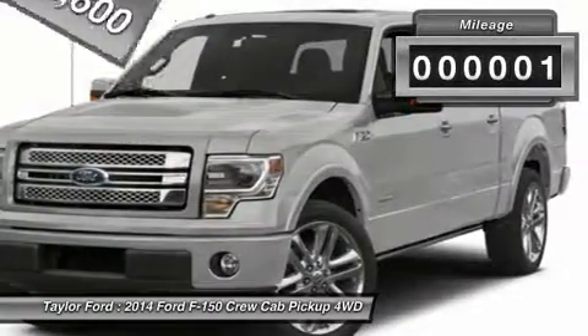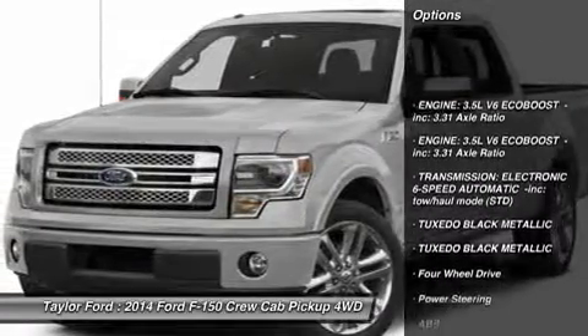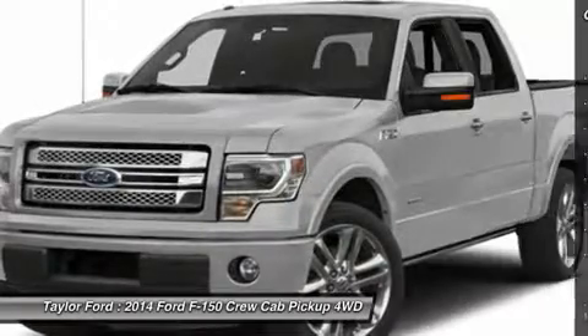This vehicle has less than 100 miles. Here are some of this vehicle's great options: stability control, traction control, anti-lock braking system, power steering.